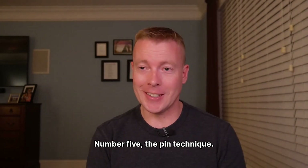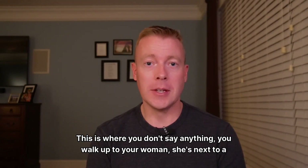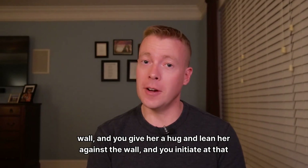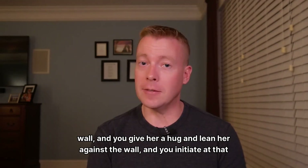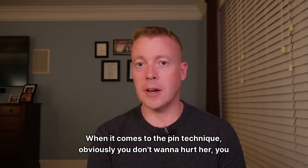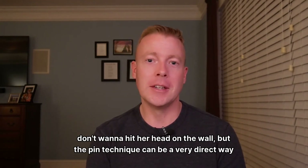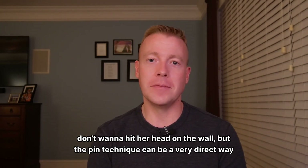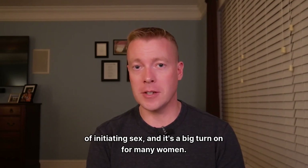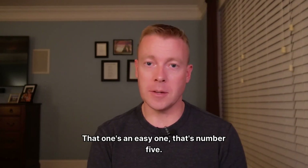Number five: the pin technique. This is where you don't say anything. You walk up to your woman — she's next to a wall — and you give her a hug and lean her against the wall, then initiate at that point. Obviously you don't want to hurt her or hit her head on the wall. The pin technique can be a very direct way of initiating sex, and it's a big turnon for many women.